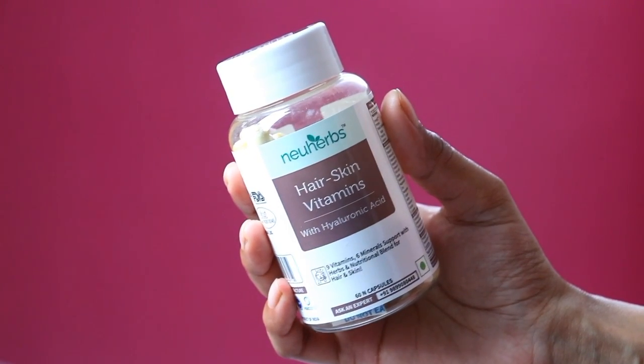Today I am going to share a New Herbs hair and skin vitamins review. You can never go wrong with a very good clean vitamin supplement. In this video, I will tell you about the uses of this supplement, what benefits you can get from it, who can use it, when to take it during the day — I will share everything in detail along with my personal experience.